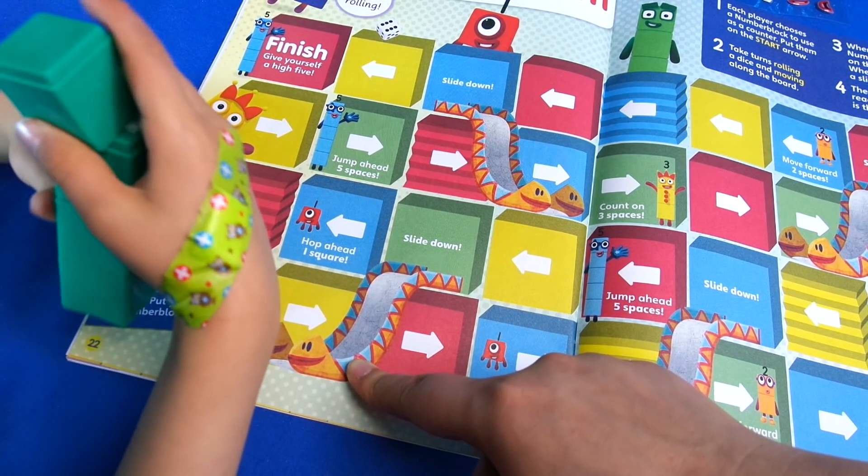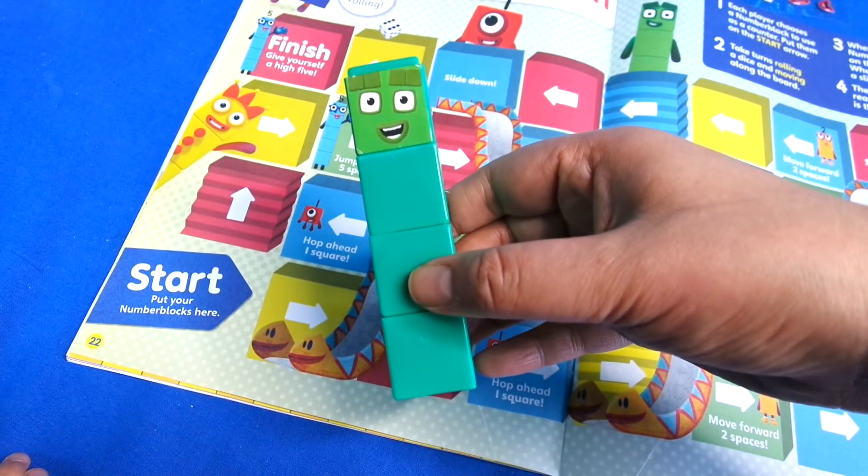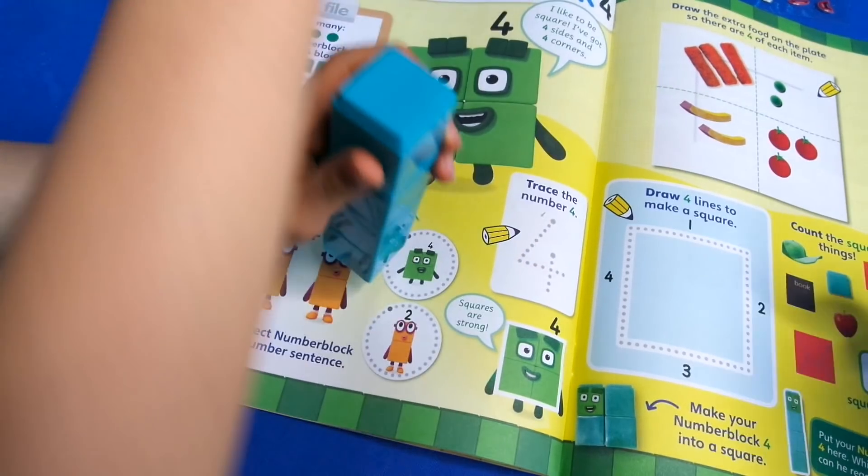You use the Number Block as a counter and you need a dice to do this game. And here's Number Block Four everyone!